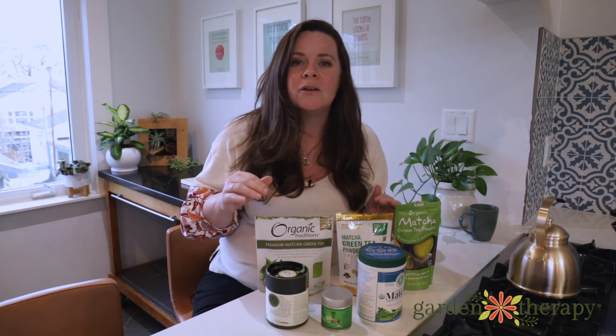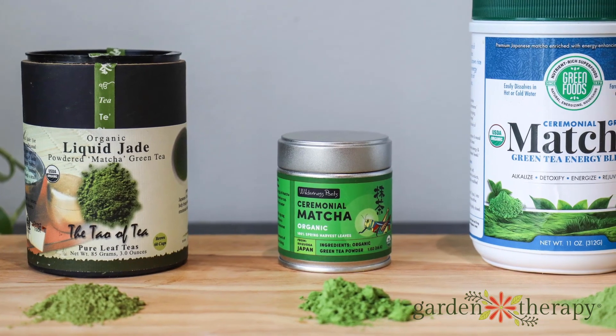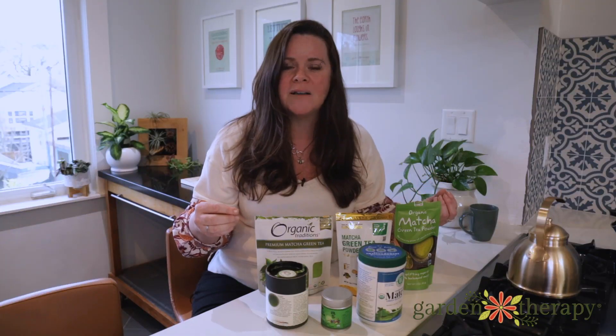The ceremonial grades definitely had a much nicer flavour overall and were less gritty in the cup. The colour ranged across brands from a muddy, moss-like green all the way up to a bright emerald green.